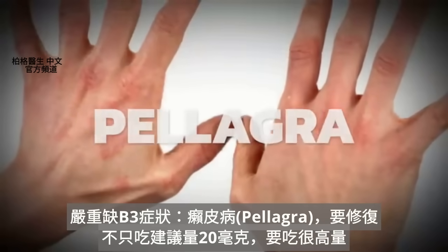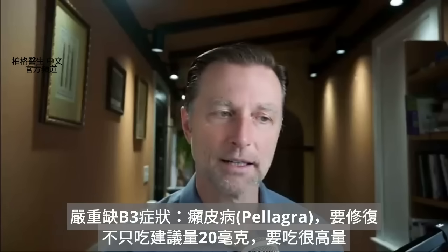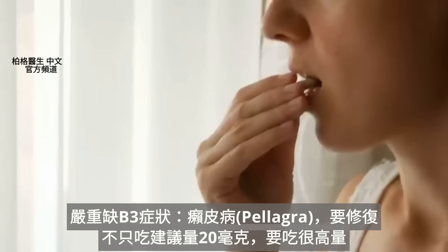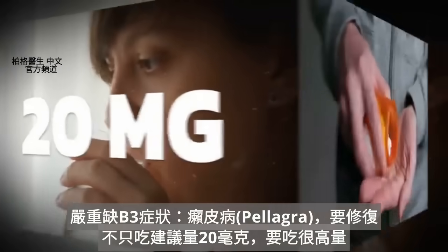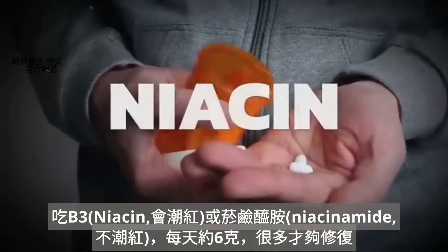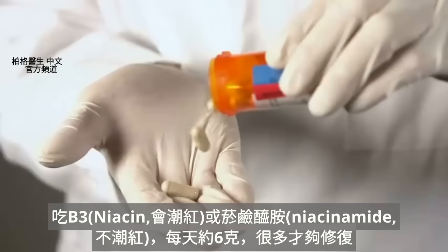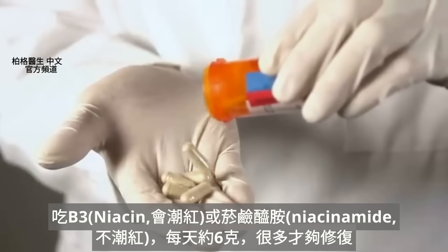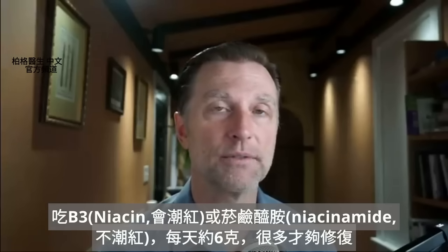The major deficiency is called pellagra. To correct these deficiencies, you can't just take the normal RDAs, which is like 20 milligrams — you'd have to take large amounts. You can take niacin or niacinamide, which is the non-flush version, but you'd probably need amounts like six grams per day. That's a lot, but that's what it takes to correct some of these deficiencies.